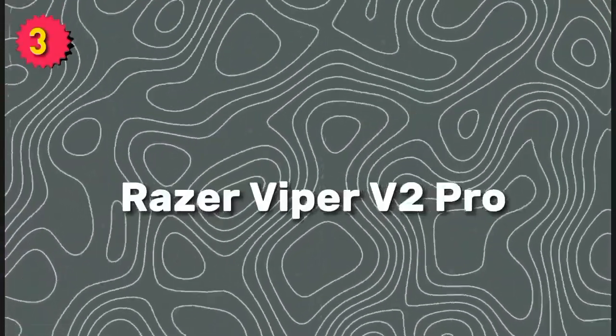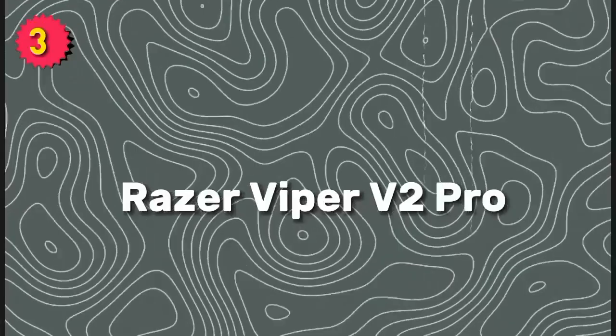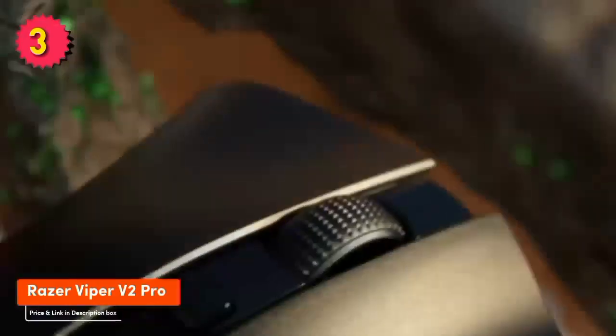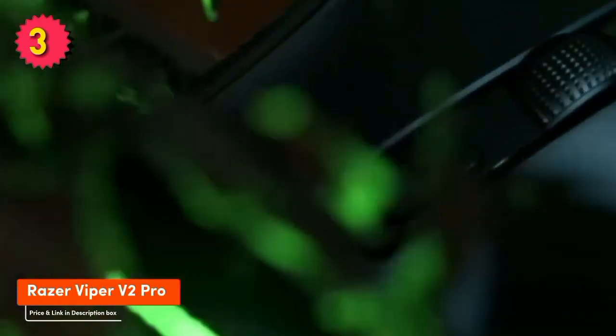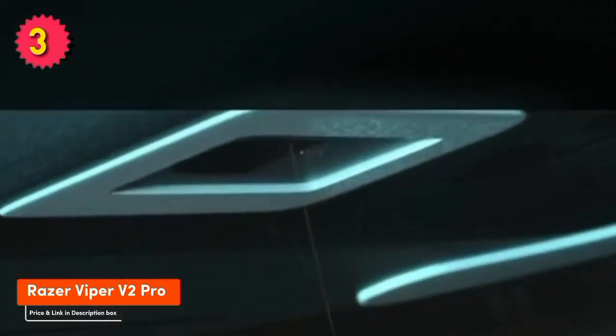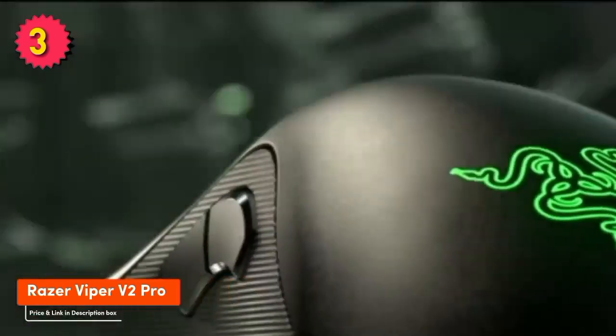Number 3: Razer Viper V2 Pro. The Razer Viper V2 Pro is a lightweight and ambidextrous wireless gaming mouse. It's perfect for gamers who want a mouse that's both comfortable and precise. The mouse features a Focus Plus optical sensor that can track up to 30,000 DPI, and it has a battery life of up to 70 hours.